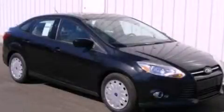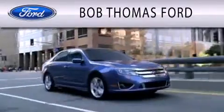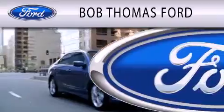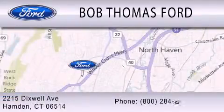Please call today to reserve this vehicle for a test drive. Bob Thomas Ford is dedicated to doing everything possible to ensure that the experience you have purchasing your vehicle is as pleasant as possible. We are located at 2215 Dixwell Avenue in Hamden.